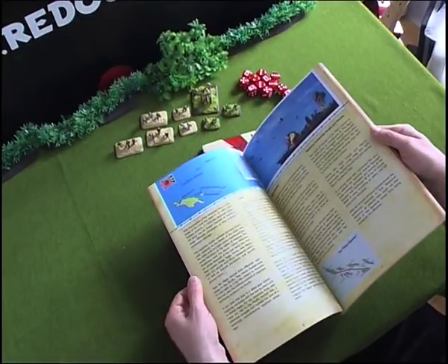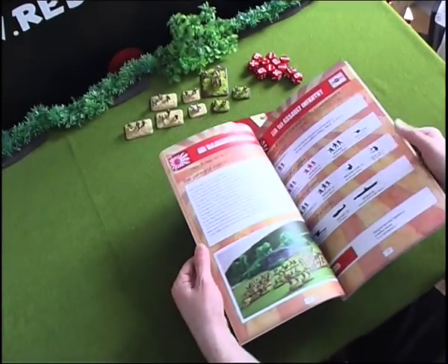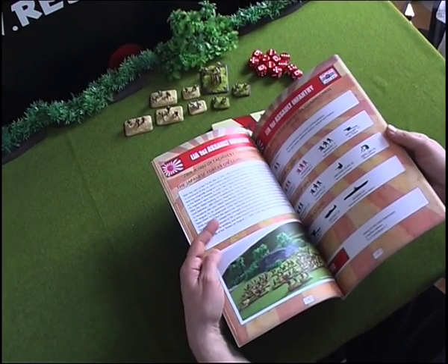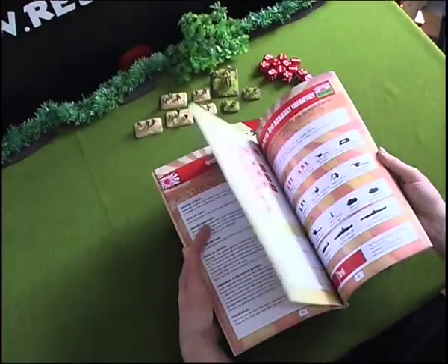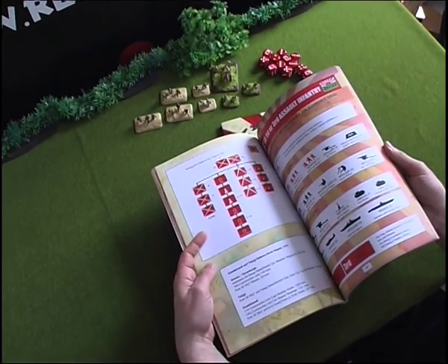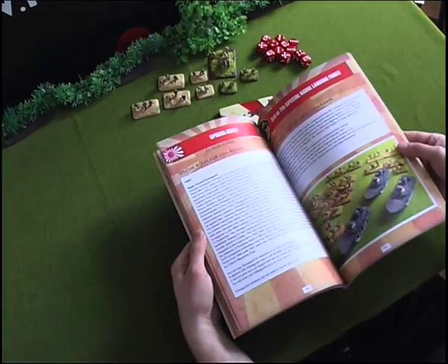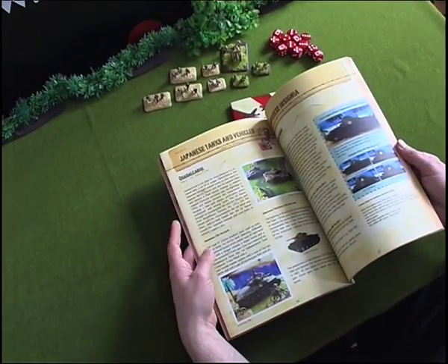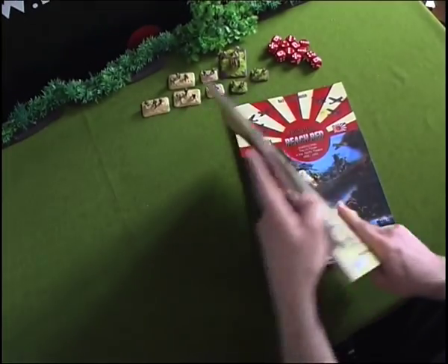Tokyo Express is also full color with a lot of maps and special information about the Japanese in the Pacific area, along with lists and background material to recreate these battles, rules, organigrams, and a lot of inspiring colorful photographs.